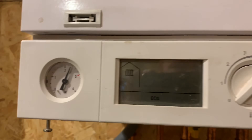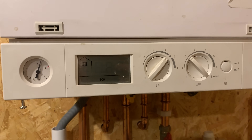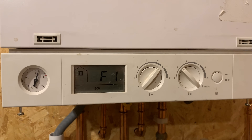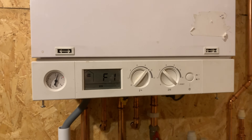The F1 fault is a circulation fault, which could mean the pump is faulty. It could also mean there's air in the system, so I'll take the case off now.